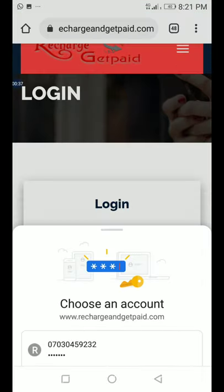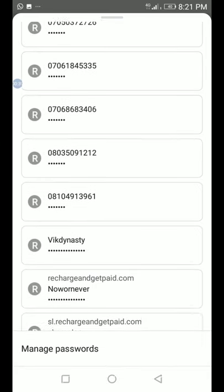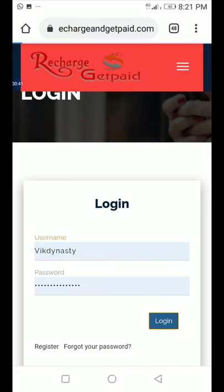Go to the login menu and put in your username and password, then log in. Wait for the page to load.